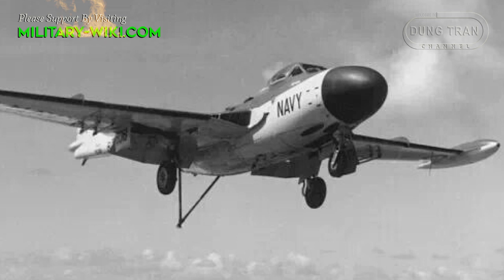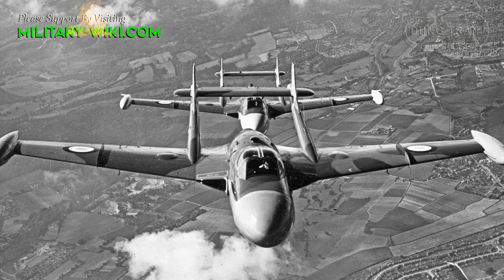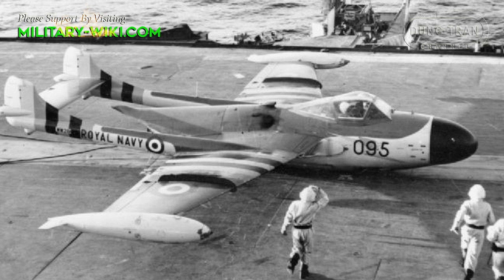The Sea Venom was developed based on the Venom in response to the Royal Navy's request for an aircraft that could operate from their aircraft carriers. The first flight was on 19 April 1951. Carrier trials followed in 1952 and it finally entered service in 1956 as the de Havilland Sea Venom.